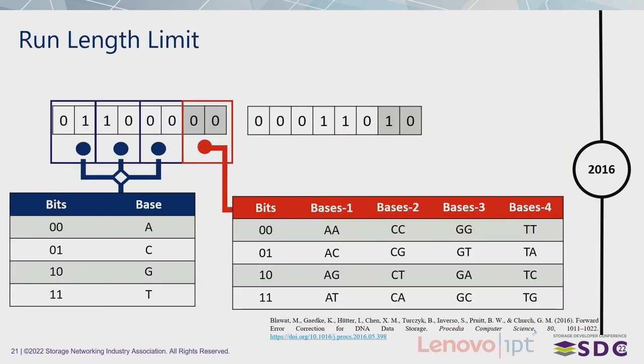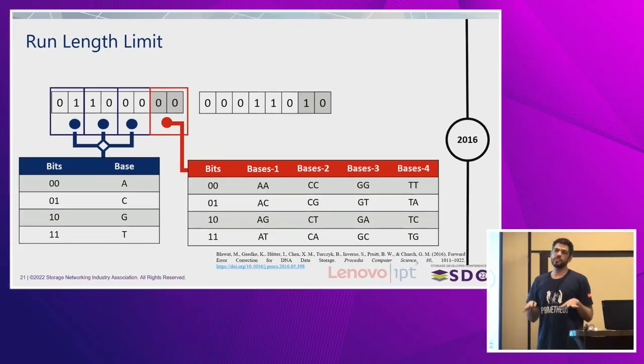So by now it's clear that the technology can be used the same way other storage technologies can be used, because we have coding and decoding, error correction and detection systems, and we can access only the files we want. But this does not mean we don't have room for improvement. Not every conversion system is optimal in terms of data density. What we think is the best approach is converting two bits to a base — one-to-one — but there are still the constraints I mentioned. In 2016, Blavat and his colleagues proposed a method that uses the most optimal conversion for the first six bits of a byte.